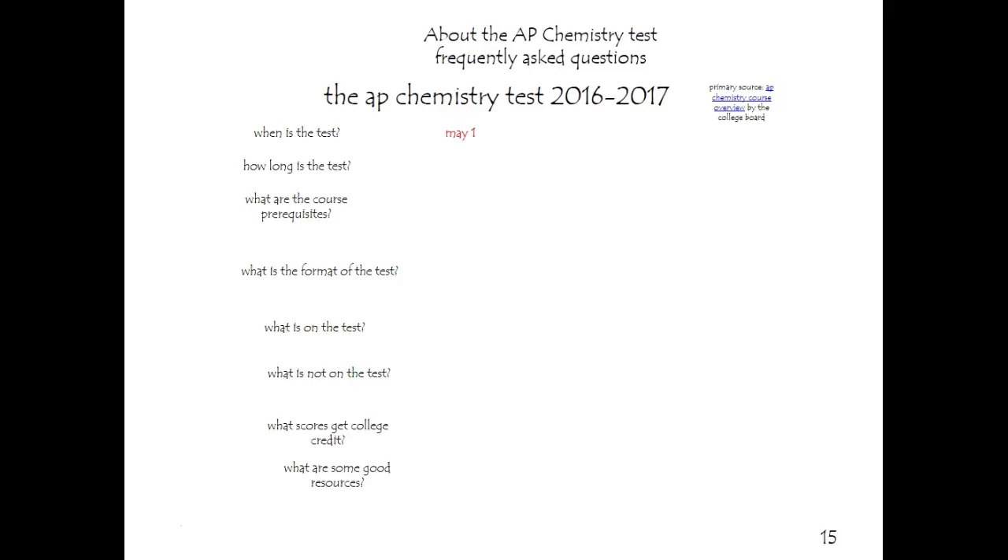This is the AP Chemistry test for 2016-2017. When is it? May 1st. How long is it? Three hours. What are the prerequisites? You should have successfully completed a general high school chemistry course and Algebra 2.